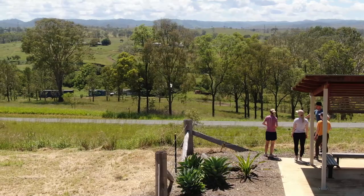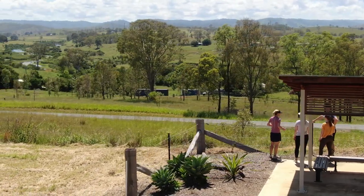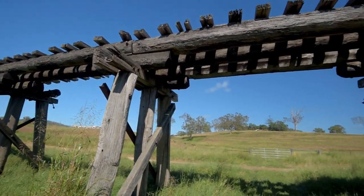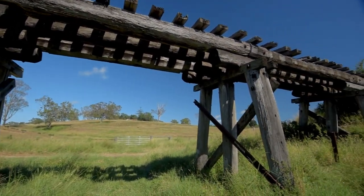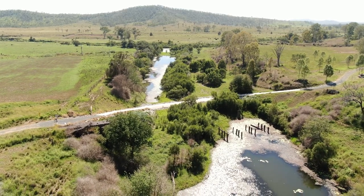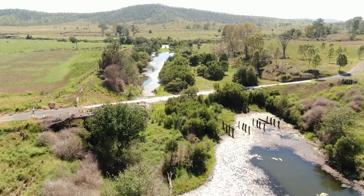Heading out of Linville on your final day you will overlook the beautiful Brisbane River and encounter a few scenic sights as you pass through the many creek crossings and bridges along the way. Bridges are nestled amongst picturesque farmland with views at a rest stop where you can take in an Inu Creek crossing.